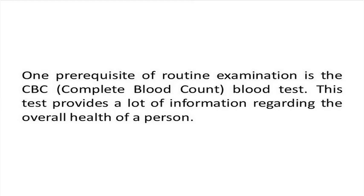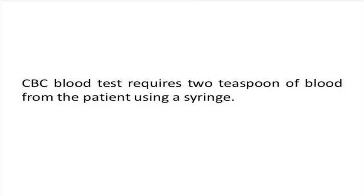This blood test uses many kinds of machines to determine the red blood cells, white blood cells, and platelets in the blood. The CBC blood test will need around 2 teaspoons of blood from the patient by using a syringe.